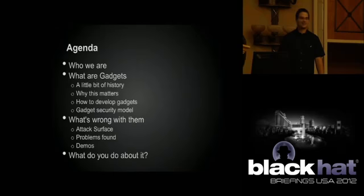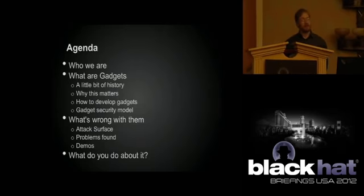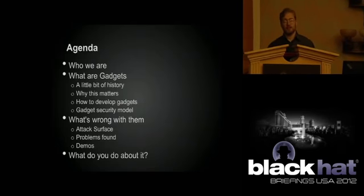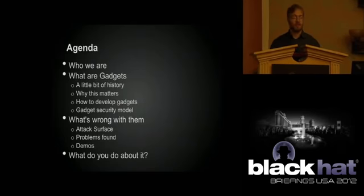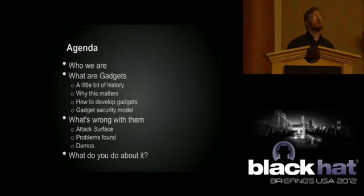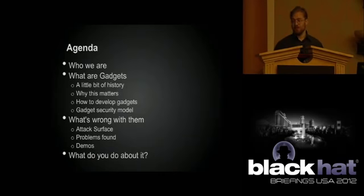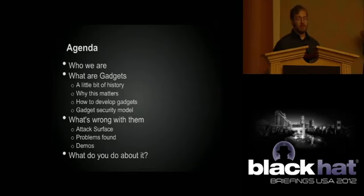Today we're going to run through a bunch of different areas about gadgets. First, we're going to talk about what they are, how they work, some history. Then we're going to start talking about what's wrong with them — how you can use them maliciously and then how you can exploit them. We'll give you a couple of live demos, or videos if needed. Finally, we'll talk about some solutions and what we think the options are for dealing with this problem.